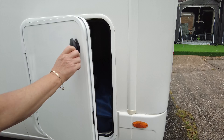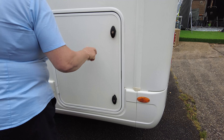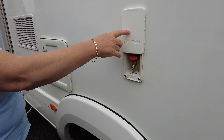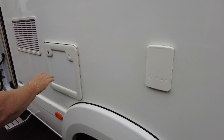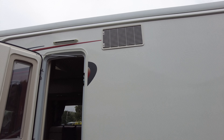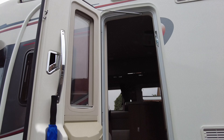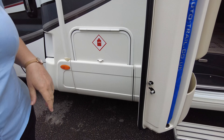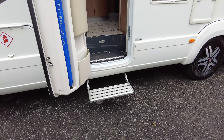Your grey waste is at the bottom there and your fresh water point is just past the wheel. There's an outside shower on this vehicle as well, and that's your water fill point which you can actually pump in via the 12-volt pump if you want to.